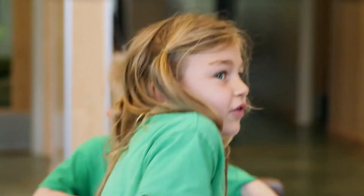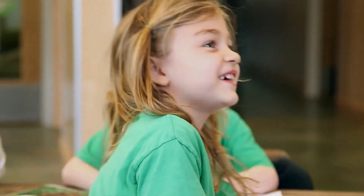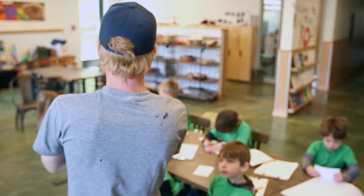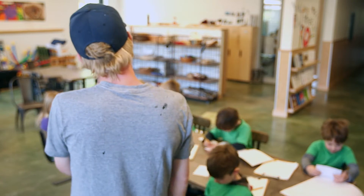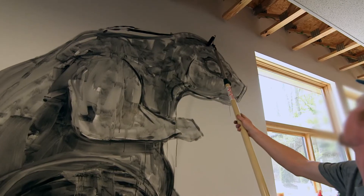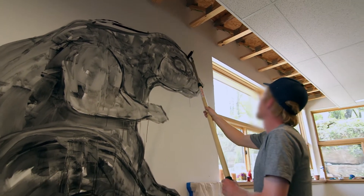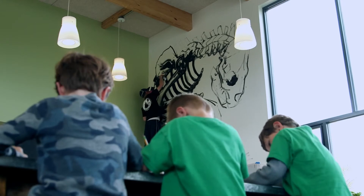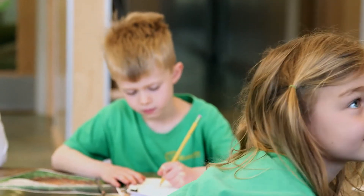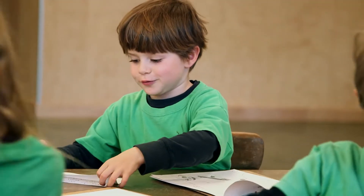One of the kids asks: 'Why do you paint so big?' The artist replies: 'I like painting big. When you finish a really big painting, it makes you feel really good because you're so small, and then suddenly you realize you used your time to make something really big — it gives you a good feeling. But it's also fun because if you paint big, it's almost like a sport or like a dance. It's fun.' Another kid asks: 'How do you paint so good?'